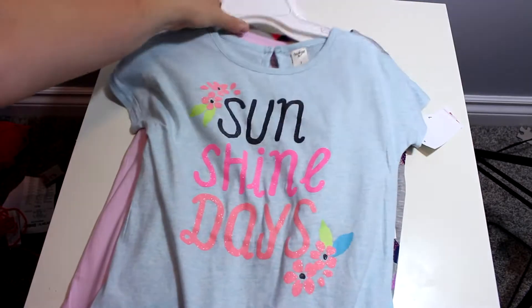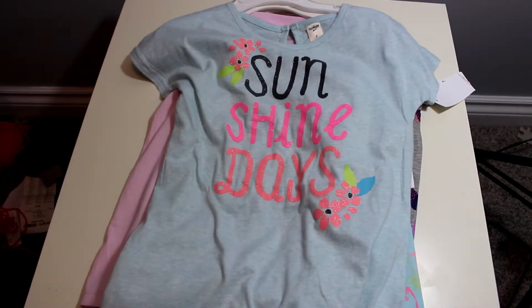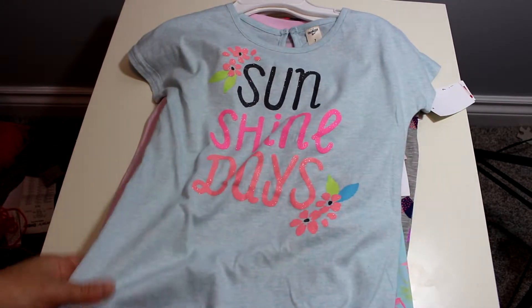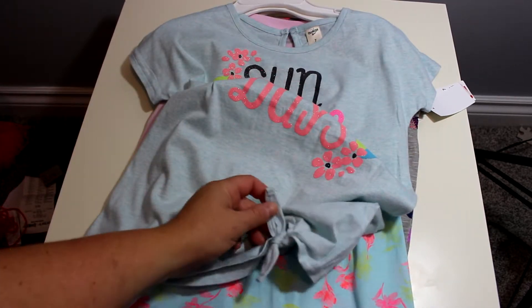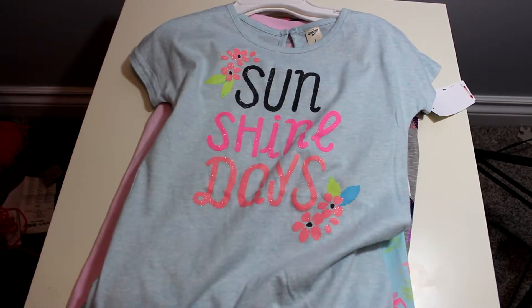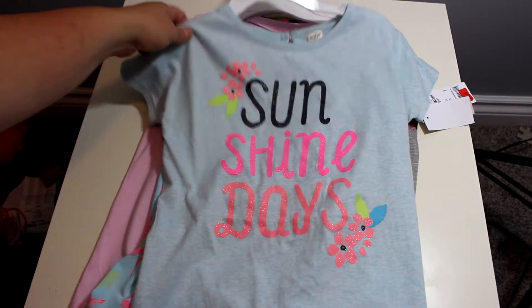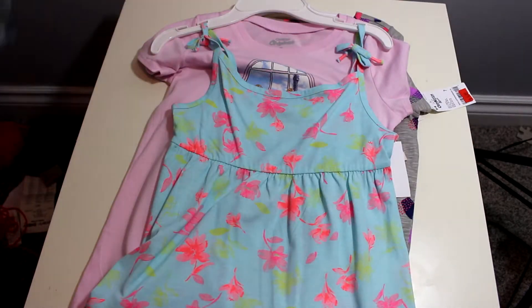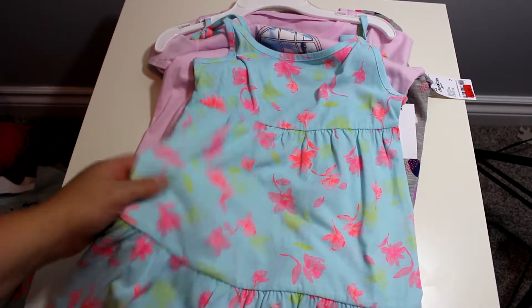So starting with my daughter's clothes because she requested that I show you guys first before I show Jax. This is the first shirt that I got her — it says 'Sunshine Days,' it has a little tie right here. All of these were size 7; she's in a 6 right now so that should fit her next year.